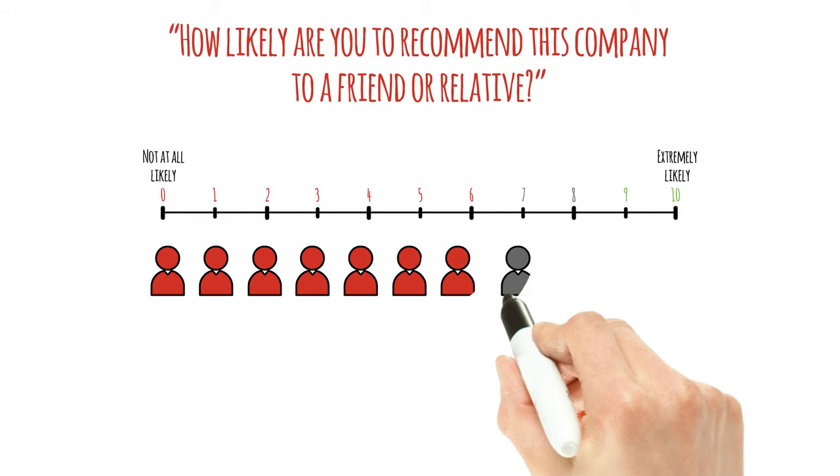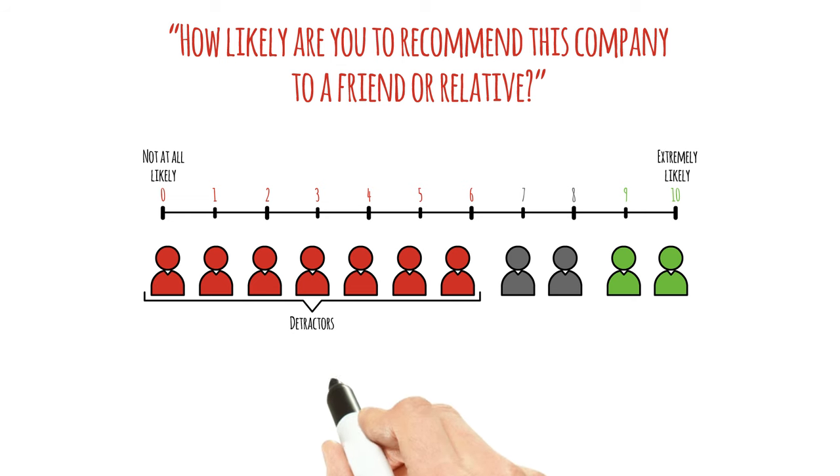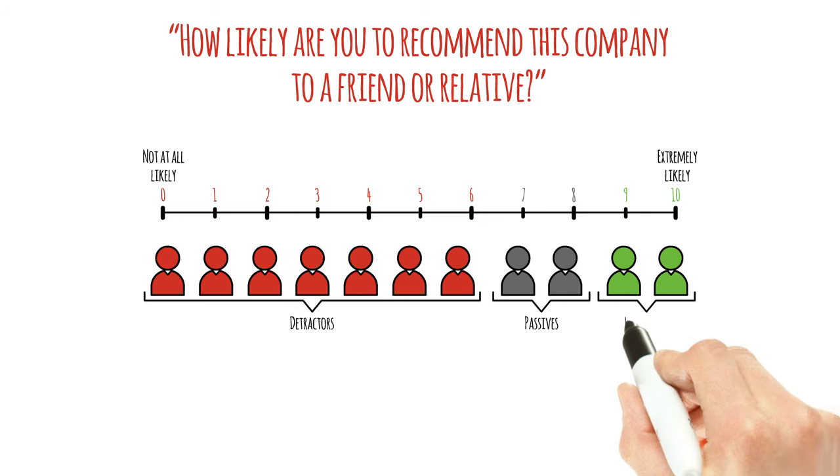Based on their responses, customers are placed into one of three categories. If they choose between 0 and 6, then they are called detractors. If they choose 7 or 8, then they are called passives. If they choose 9 or 10, then they are promoters.